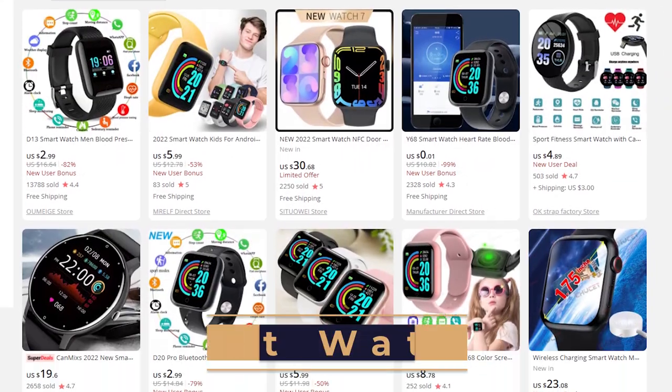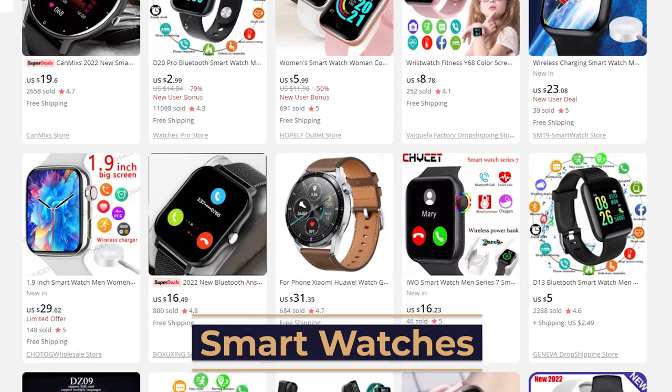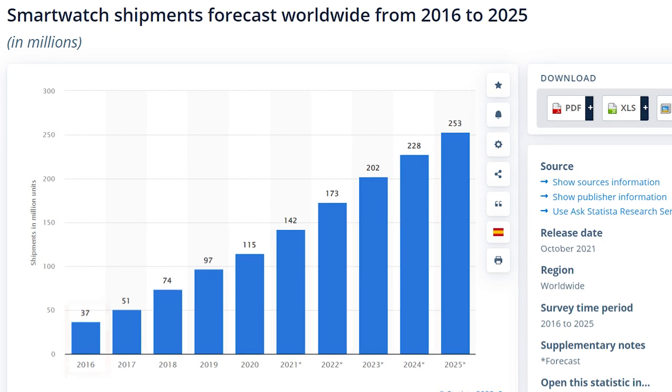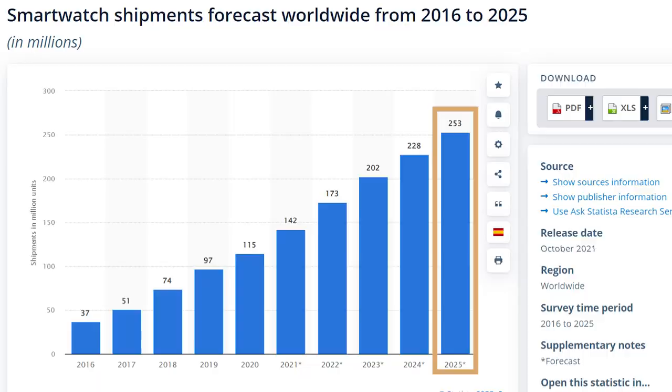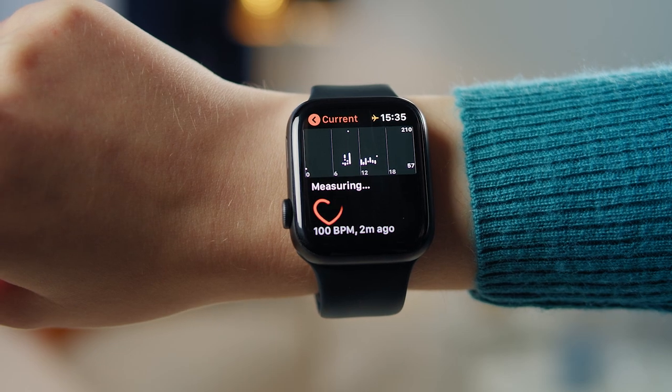Our first niche is smart watches. Smart watches are wearable devices that have been gaining increasing popularity over the past few years. According to Statista, smart watch shipments are expected to increase from 37 million units in 2016 to 253 million unit sales by 2025. In the overall growth of the watch market, smart watches are amongst the top driving factors of the market share. The smart watch market isn't growing solely due to them being a trend — here are the top features that motivate consumers to purchase these smart watches.